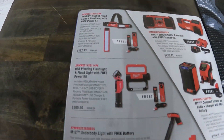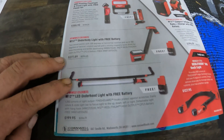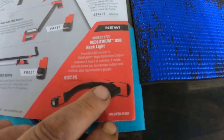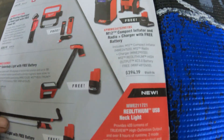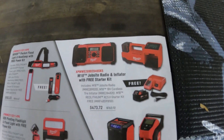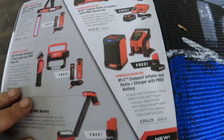There are some lights — an underbody light and an underhood light, both awesome tools. Milwaukee's new neck light has a battery pack in the back, which I'm not sure about. Then there are all different kinds of boom boxes, radios, and you get a free inflator with it, same thing with the M12.